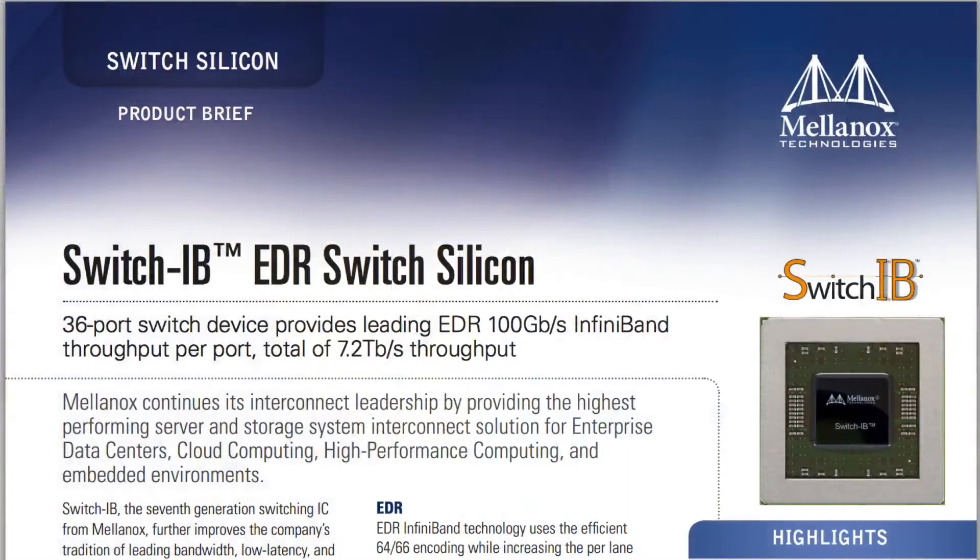There are going to be multiple announcements from the Mellanox side. First, I think the most important is that we're going to announce the first 100 gigabit per second switch. We're bringing a new generation, new speed to the market. It started in 2002 with 10 gigabit per second, moved to 20, 40, 56, and now we're bringing 100 gigabit per second.